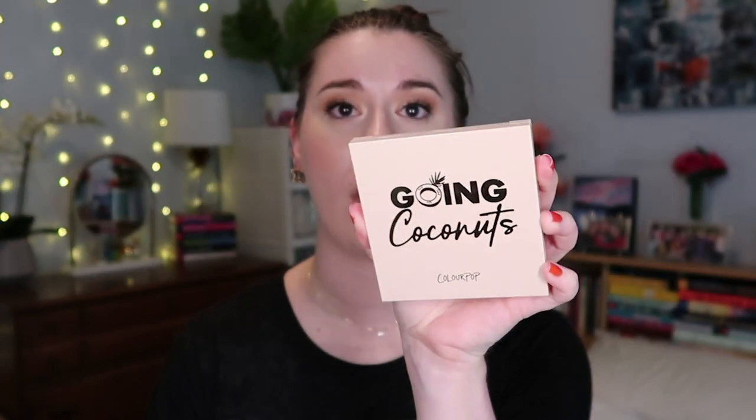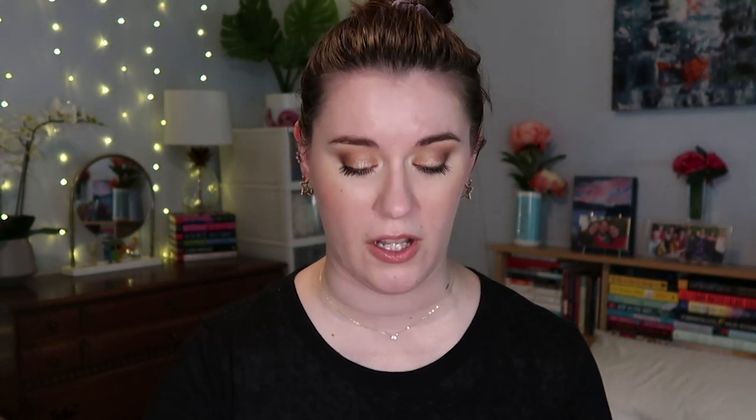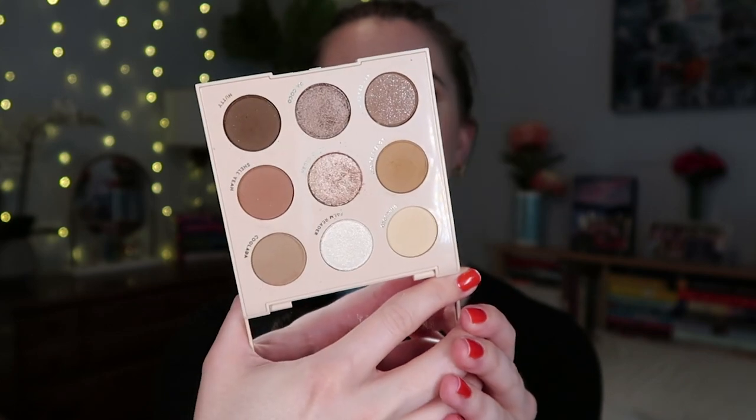The one I wanted to talk about the most is the ColourPop Going Coconuts palette. This is not a new release but I just got it and oh my goodness, it is beautiful — it is way better than I even expected. You just never really know, so today I am wearing this and I'll zoom you guys in to see my makeup up close.